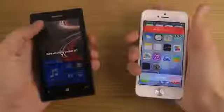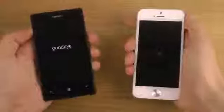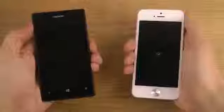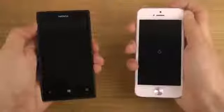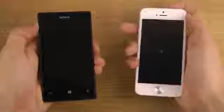The Lumia 520 is running Windows Phone 8 from Nokia. We're going to boot them down — and there you go, the Lumia 520 is off. The iOS software with the beta is a little bit slow at shutting down.